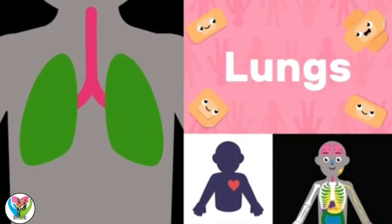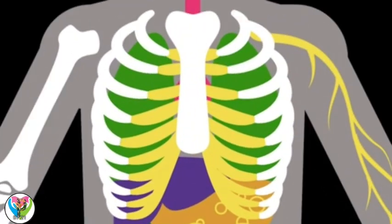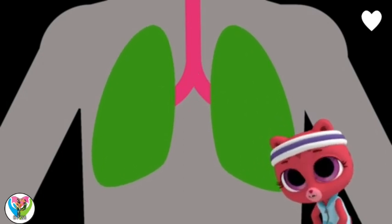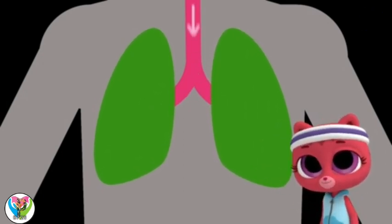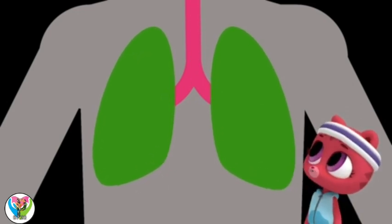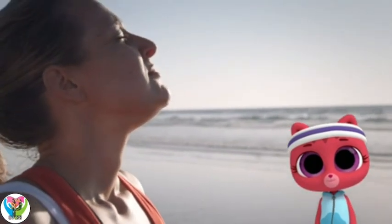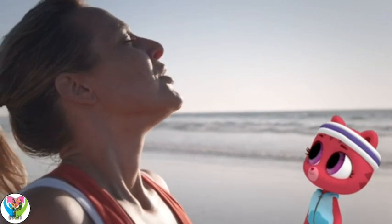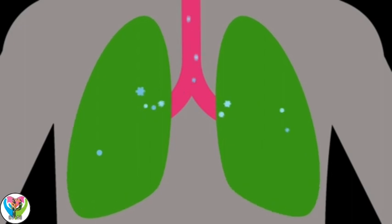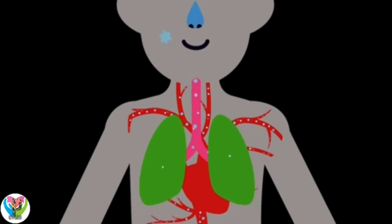Lungs. We have two lungs, protected by the rib cage. Out of breath from running! We're looking at lungs. Lungs are really useful — that's how our bodies take in oxygen, which is a gas we breathe that helps our body to work. Our lungs fill with oxygen, which is passed into our blood, and our heart pumps the oxygen all around our bodies through our blood.